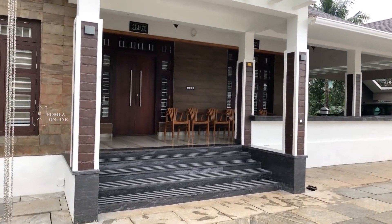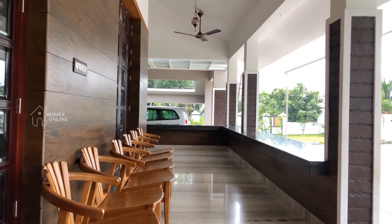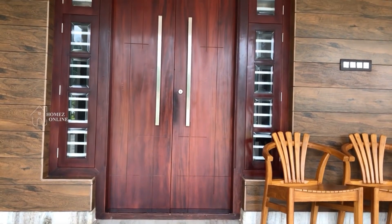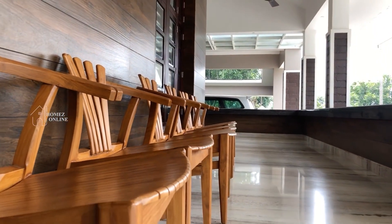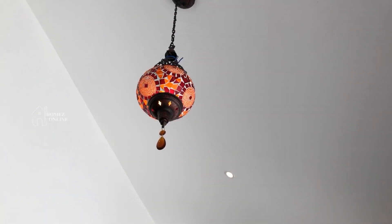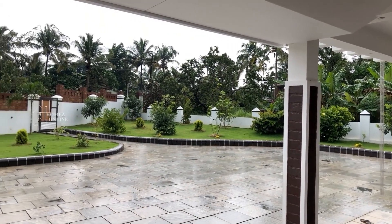Now we enter into the sit-out. The sit-out is arranged with wood chairs in modern design. The peculiarity of this sit-out is that it is L-shaped and very spacious. The main entrance is built with a simple but elegant wood door with long handles. The hanging lights are placed across the full ceiling of the sit-out, bringing a ravishing look. The sit-out is built in such a way that the full area of the yard is visible, providing a scenic view.